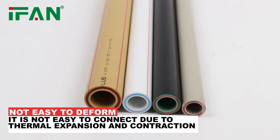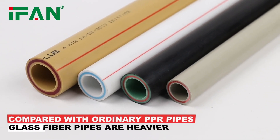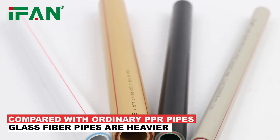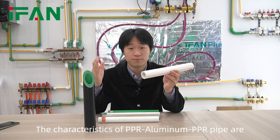Compared with ordinary PPR pipes, glass fiber pipes are heavier. The characteristics of PPR aluminum PPR pipe are high pressure resistance,